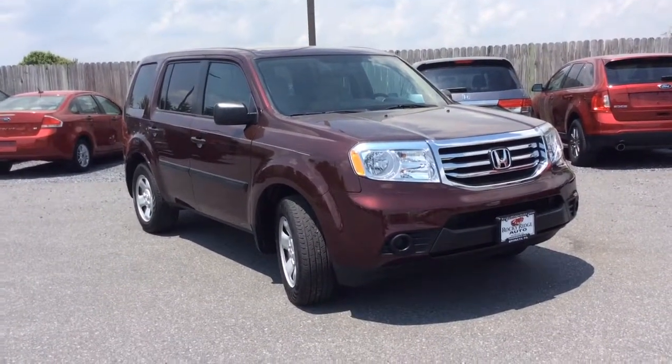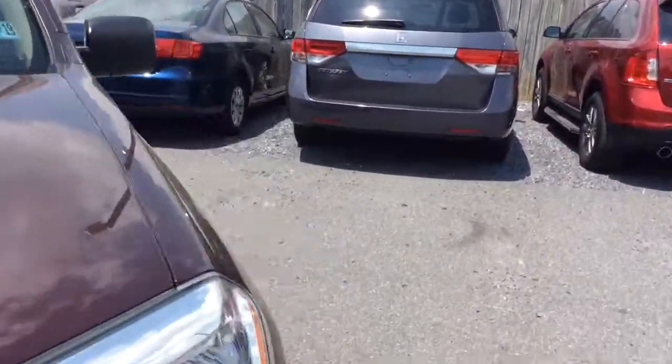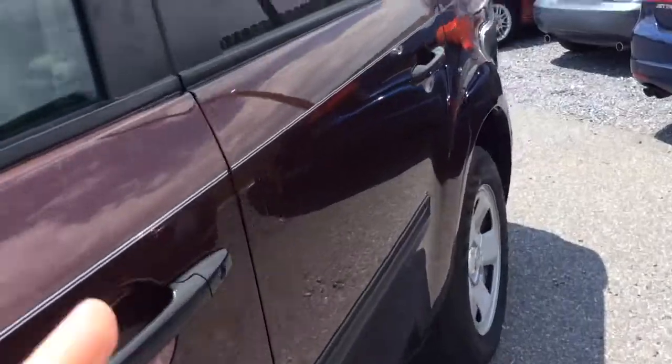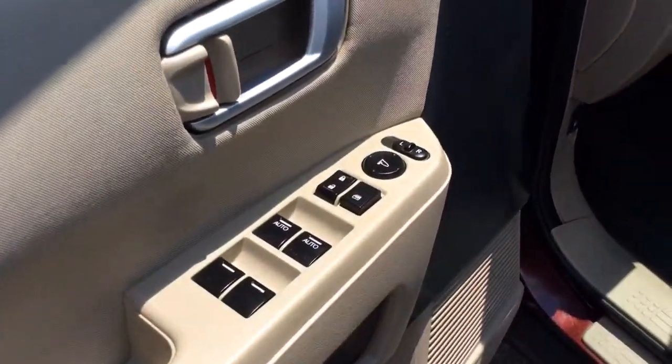My name is Jesse. I'm one of the salesmen here. Today I'm going to show you this 2015 Honda Pilot. It's the LX with four wheel drive. Just 25,000 miles on it. It comes with power windows, power locks, and power mirrors here on your door.